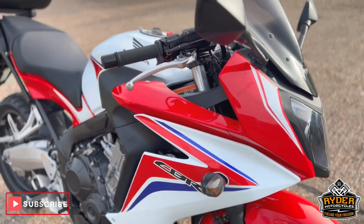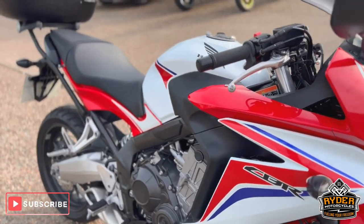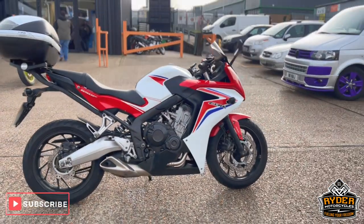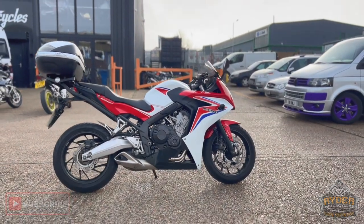If you'd like to know any more about the bike or would like to come view it, it's at Rider Motorcycles, Castle Road City.